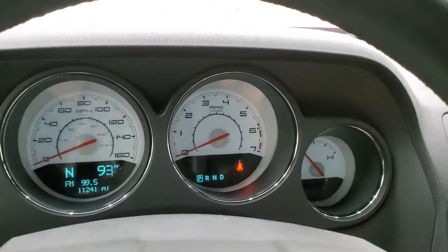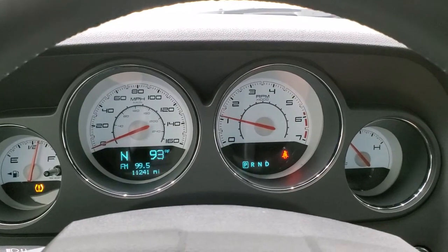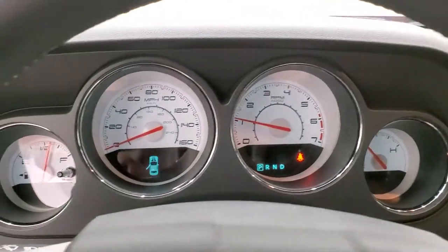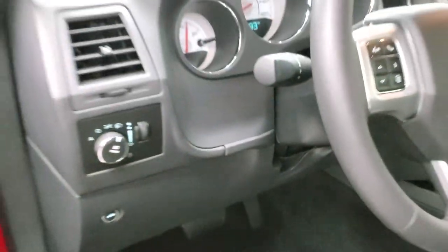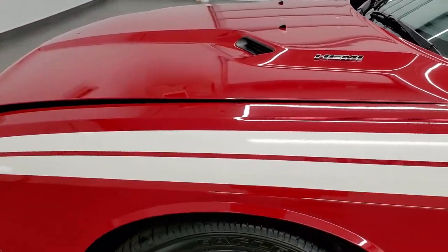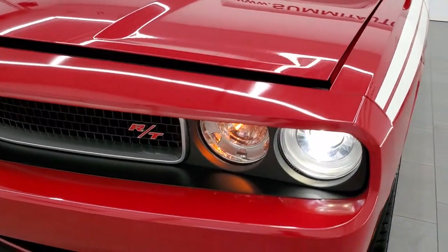We'll start it up and then take a look under the hood. Starts right up, no check engine lights or anything like that. I would personally like to thank you for checking out the video today. And hopefully from this HD video you will have been able to tell just how clean this car is all the way around, inside and out.